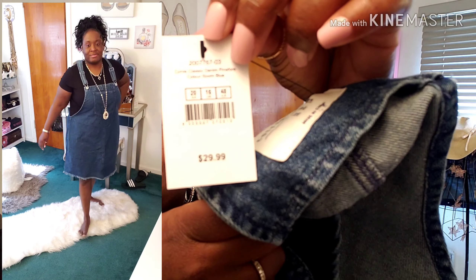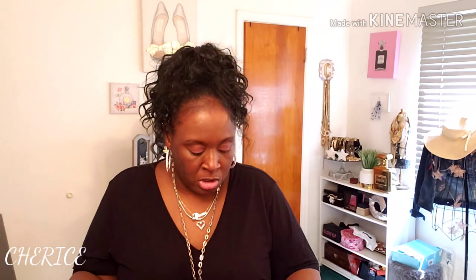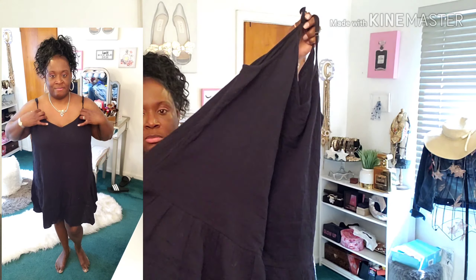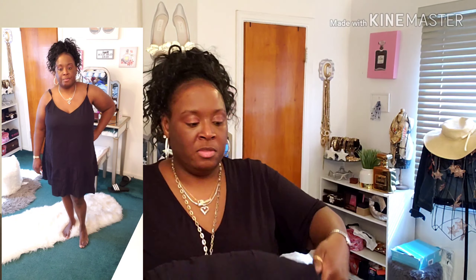From Cotton On Curve, I got a spaghetti strap black dress. If I can find the link I'll put it in the description. I got this in a size 18. It's just a plain black mini dress with ruffles at the bottom — very cute for the summertime when it's really hot outside, even with some cute sandals.